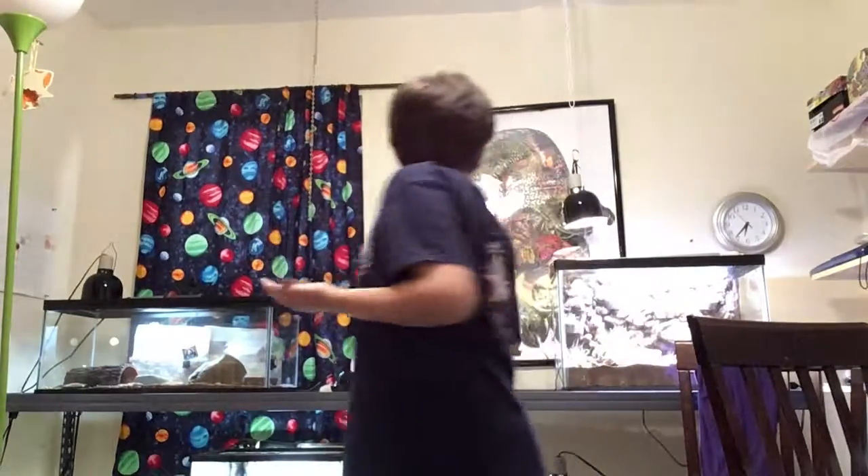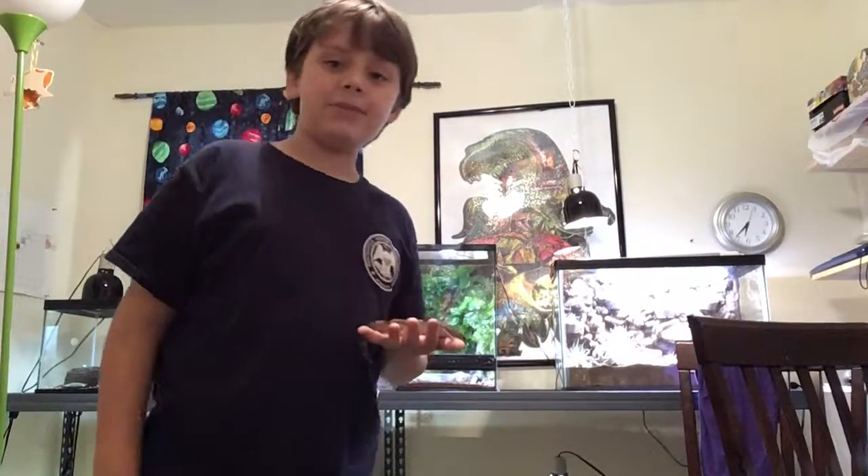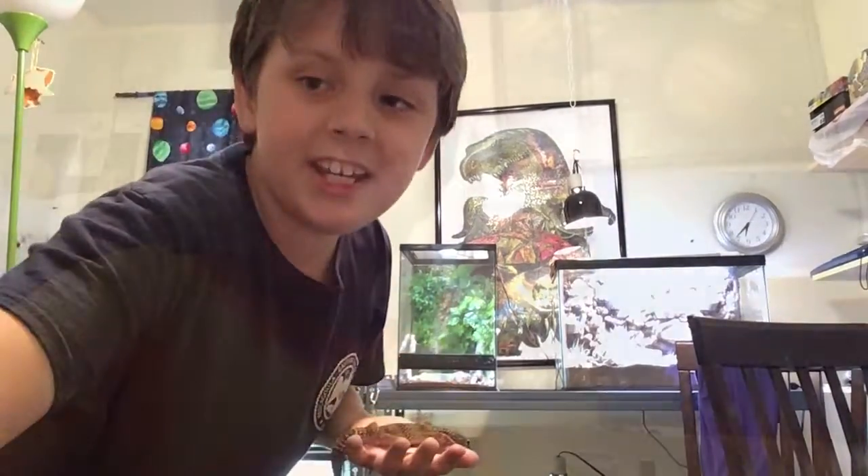I've thawed out two pinkies for him. He's only two months old, he's a little little snake. I'm handling Gizmo, my leopard gecko — he's doing pretty good. I have the mice thawing out in the bathroom. Let's get to feeding Nyoko.